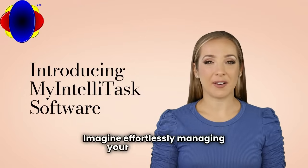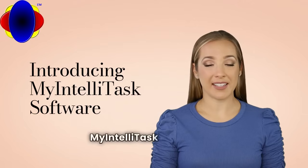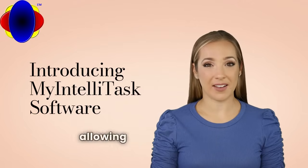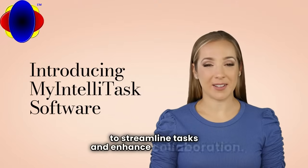Imagine effortlessly managing your projects with a tool designed specifically for your needs. My IntelliTask transforms chaos into clarity, allowing project managers and team leaders to streamline tasks and enhance collaboration.